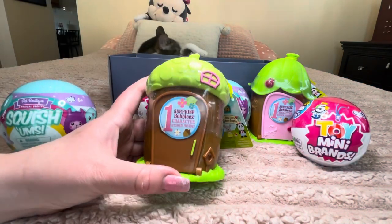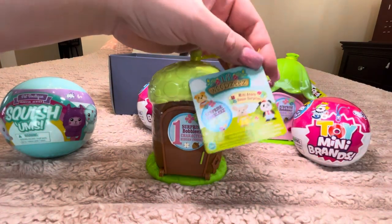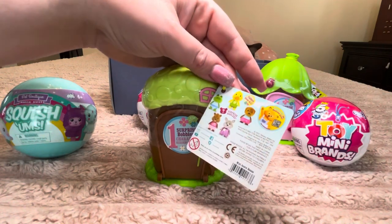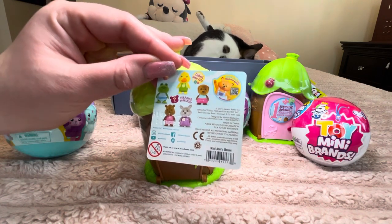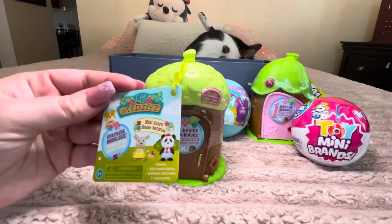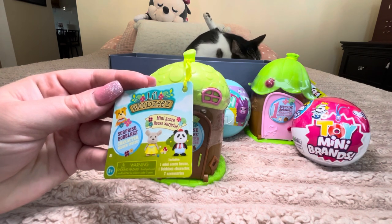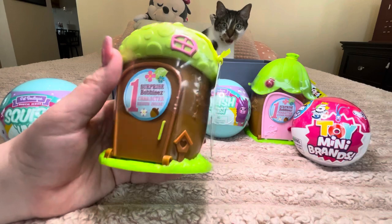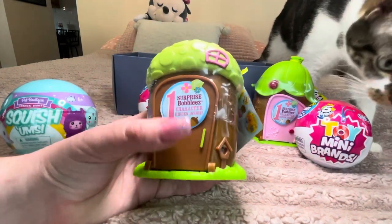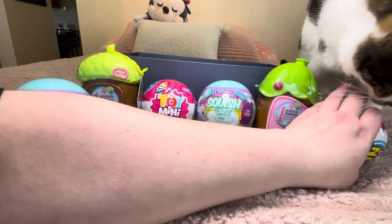Lastly we have two of the Surprise Bobbies — character hidden inside — and these are just really really cute. I love the little houses. There are two different variations. It says 'Little Woodsies Mini Acorn House Surprise, Surprise Bobbie's character hidden inside.' This looks really really cute, especially for spring — you know, if you want to leave these around your home. Louie has chosen the first one — thank you Louie — we'll be opening up the Toy Mini Brands first.